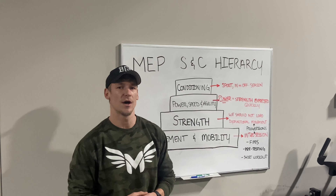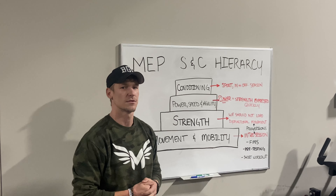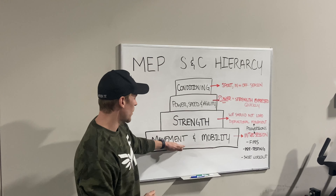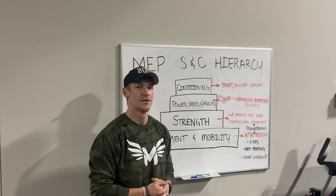What's up guys? Today I want to talk to you about the hierarchy, or the order of importance of things, at Marshall Lee Performance. The first building block I want to talk about — the base — is movement quality and mobility.